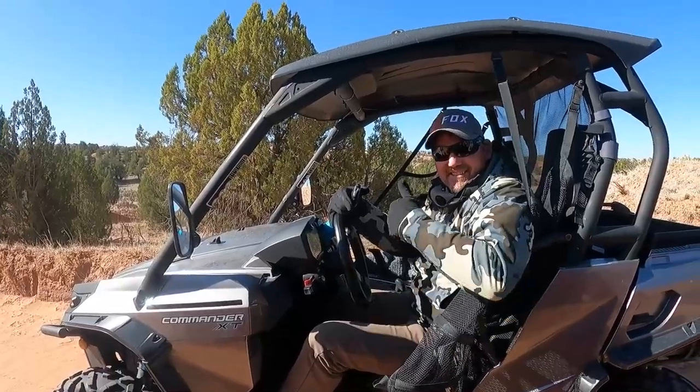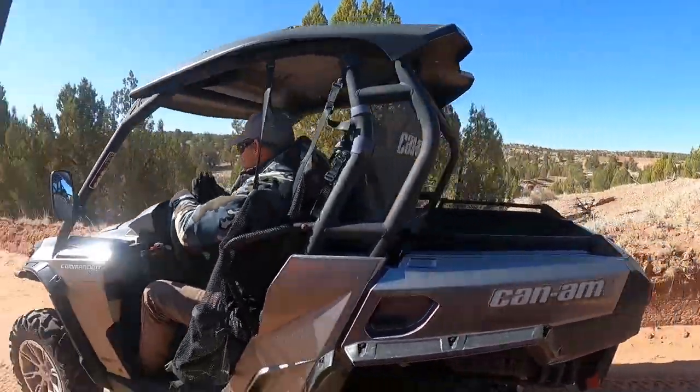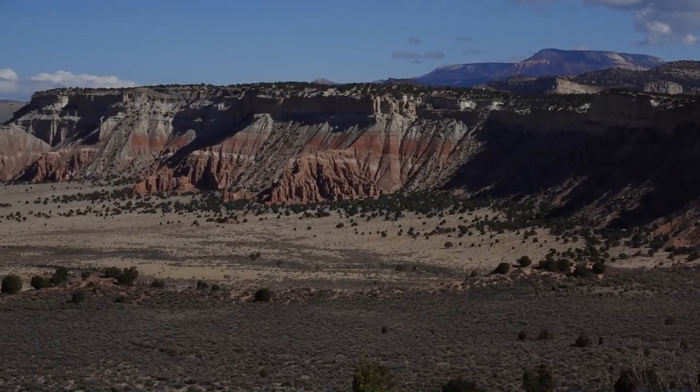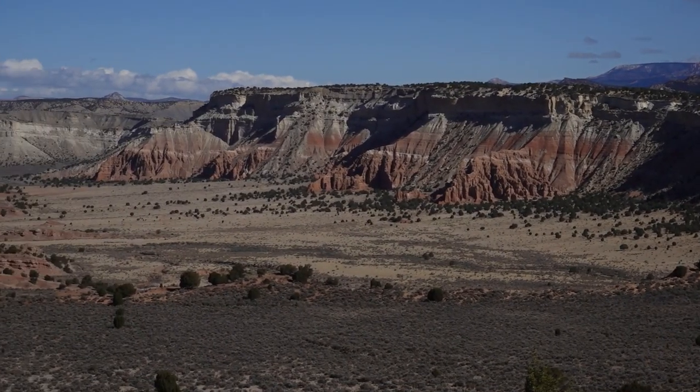Owner-operator of Grand Staircase ATV Tours, Joey Shakespeare is an expert on the monument — as well he should be. He's been giving guided ATV tours in the area for two decades.